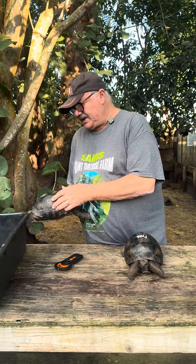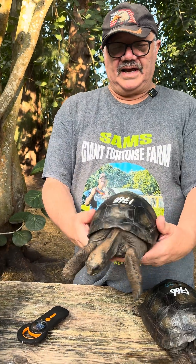Here's the female — again, another beautiful animal. Take a look at that shell. How amazing, really. Nice, smooth shell.